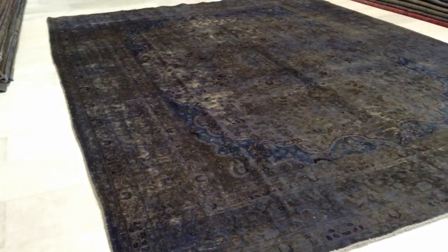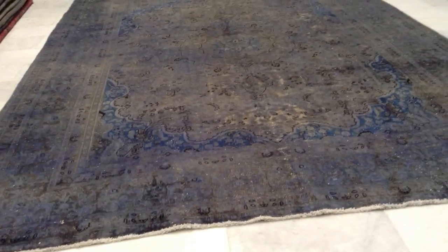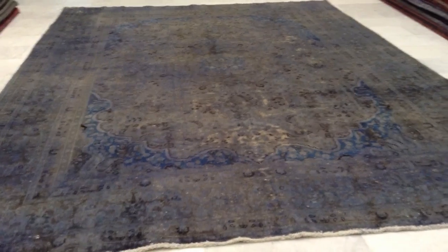We make these carpets in Iran and then we bring them to my wife's shop here in Athens, Greece, where we ship them all over the world with UPS. There are no taxes to be paid, and with UPS shipping in Europe it takes 3 to 5 days. For our EU customers we have a 30-day money-back guarantee.